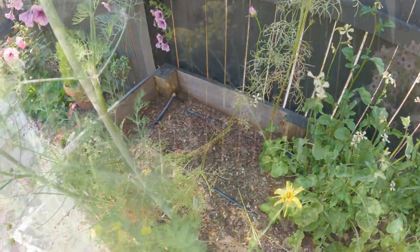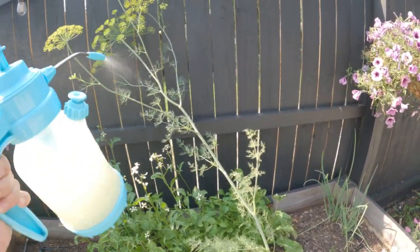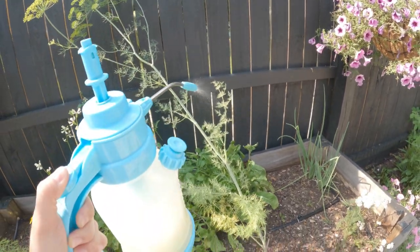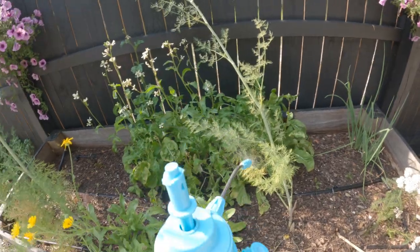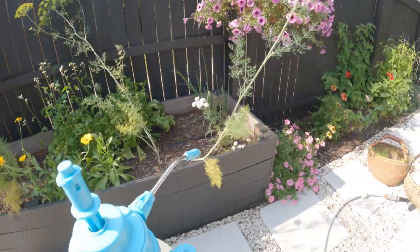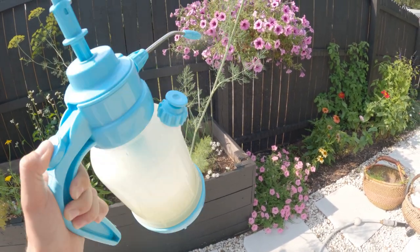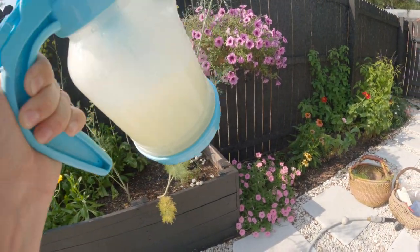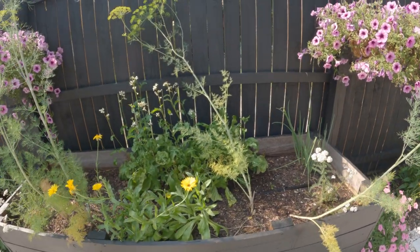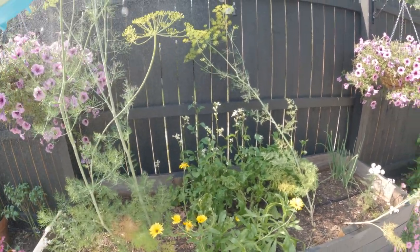I'm going to spray the dill and the plants around the cosmos. We'll have to come back in about three days and spray them again, because that is the cycle of the spider mites.